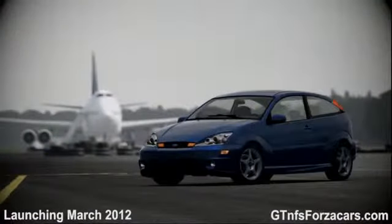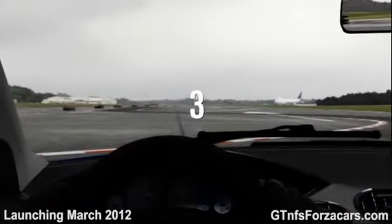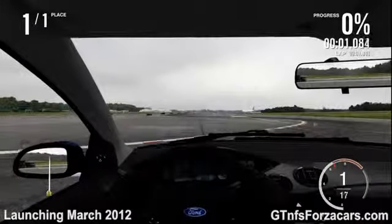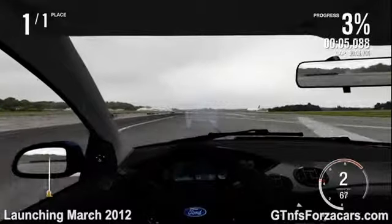This is the 2003 Ford SVT Focus from Forza Motorsport 4, and today we'll be doing a 1-mile drag on the Top Gear Test Track with the 2003 Ford SVT Focus.